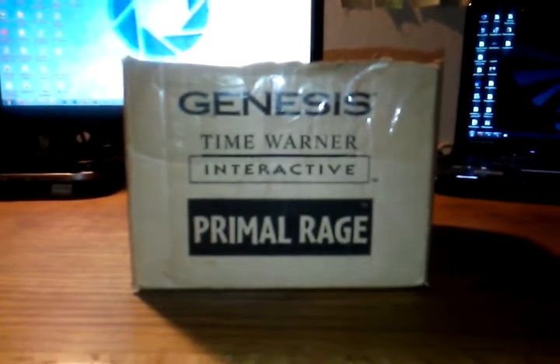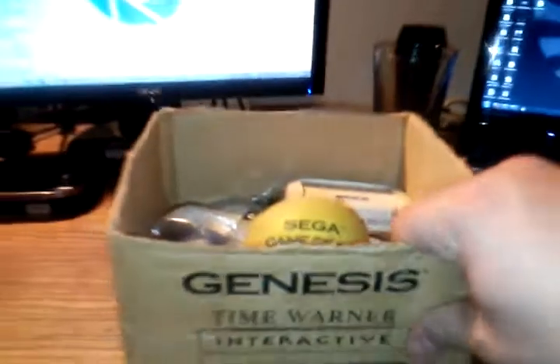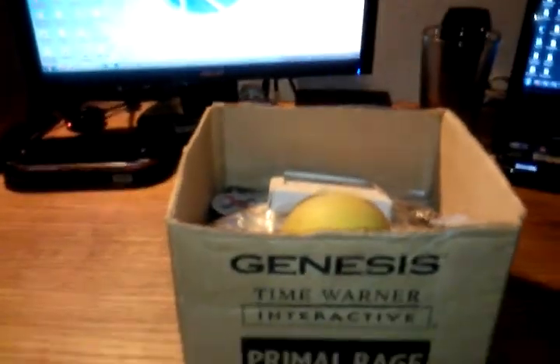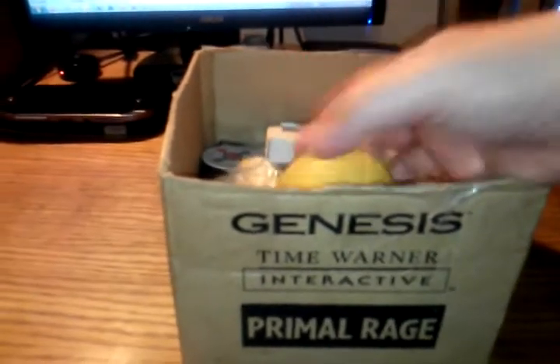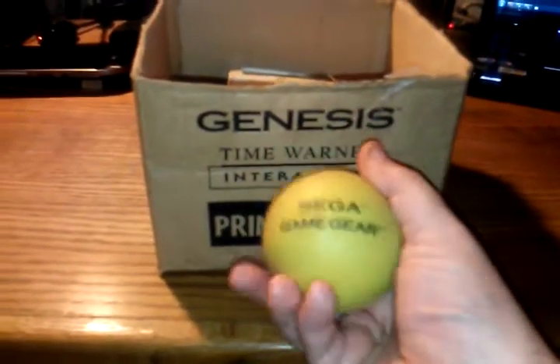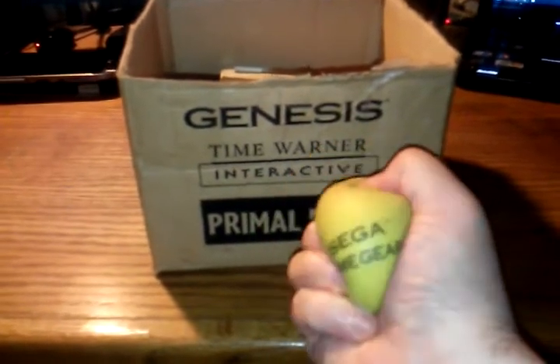It's a bunch of pins and stuff, and I figured why not spend a couple of minutes here just digging through the stuff on top, and then maybe eventually we'll get through all of it. So let's start with this.